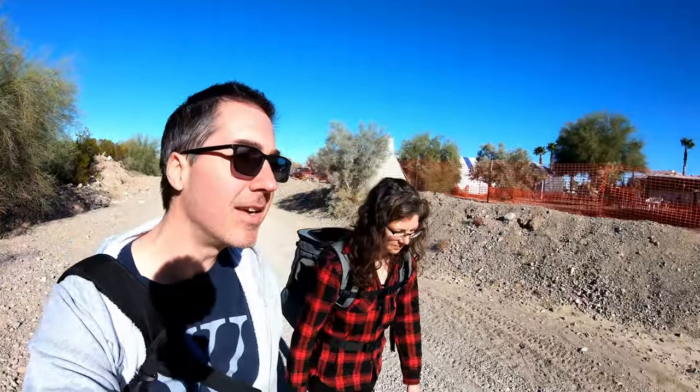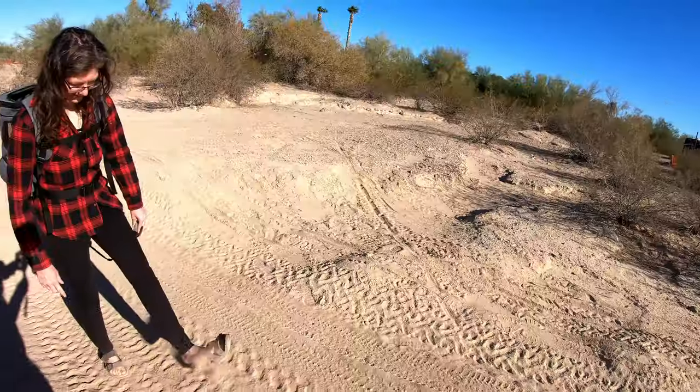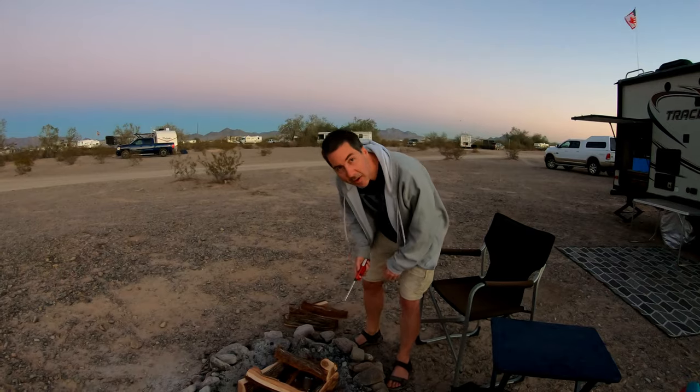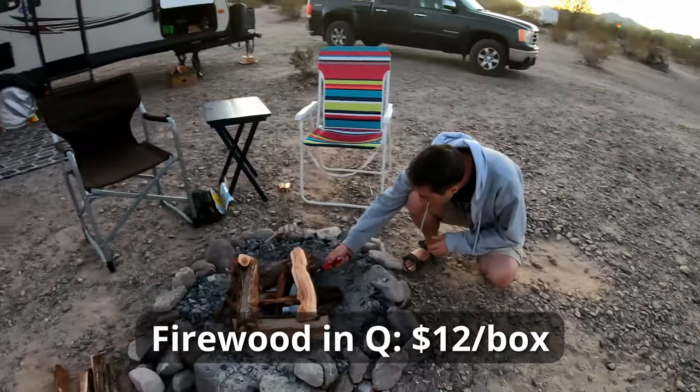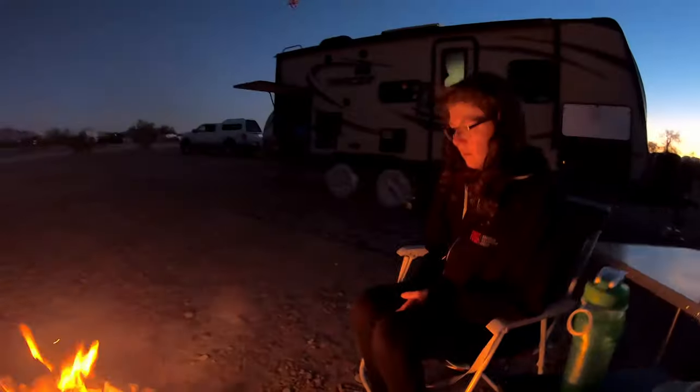We're seeing if there's a shortcut to the show — so far no luck, lots of fences. Some of the sand out here is like the consistency of flour. It's really poofy and it gets everywhere. So here at Quartzsite we're gonna have our very first fire of our entire trip. We've been camping all this time and haven't had a single fire. Let's light her up.